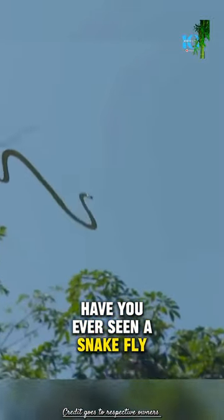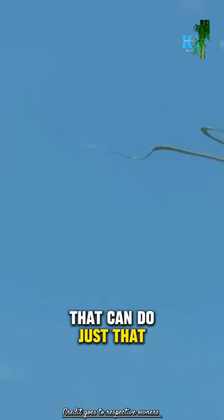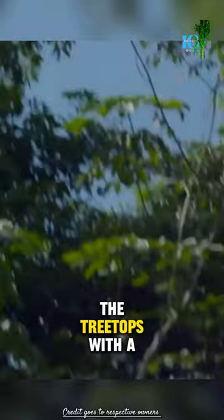Have you ever seen a snake fly? You might think that's impossible, but deep in the jungles of Southeast Asia lives a remarkable species that can do just that. Meet the Coppelia snake, more commonly known as the flying or gliding snake. When threatened, it literally takes flight, launching itself from the treetops with a powerful thrust.